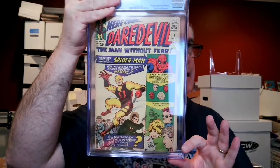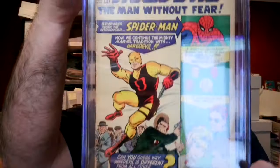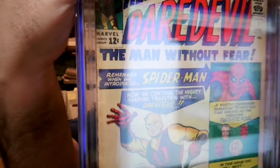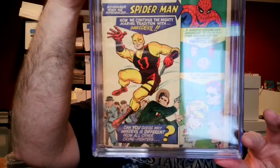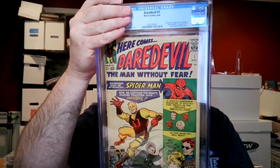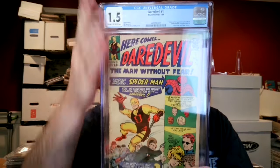The next one — Daredevil number one. I thought this was a 1.0. The cover is split and detached, but the presentation of the book is really strong. All that damage is on the spine, which is not really visible when it's encapsulated. All the images are pretty strong. I had this at a 1.0 — and it's 1.5. That's a plus. So one up, one down.